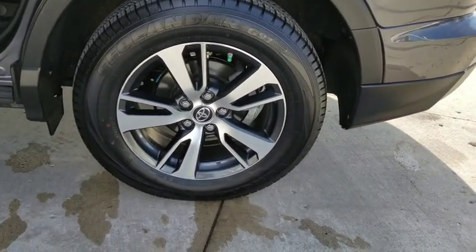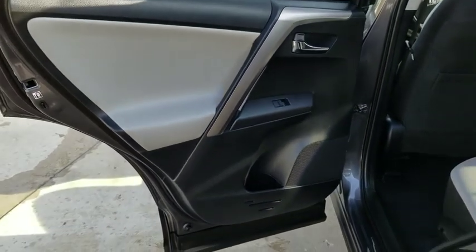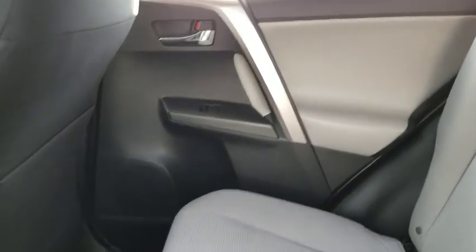Leather-wrapped steering wheel, alloy wheels, power steering, adjustable steering wheel, four-wheel disc brakes, cruise control, aluminum wheels, AM-FM stereo radio, rear defrost, climate control.